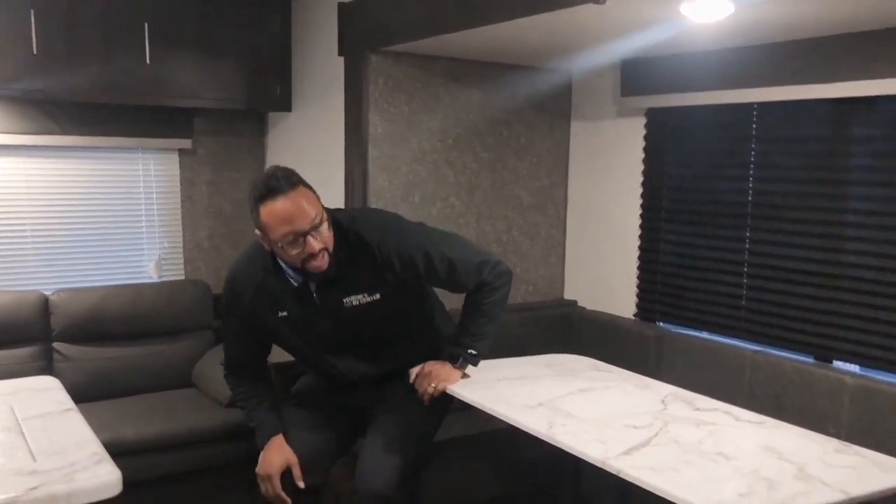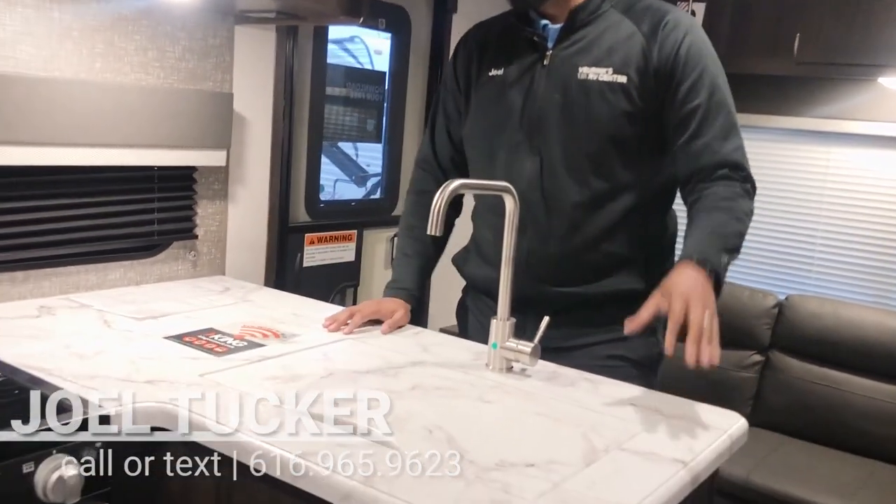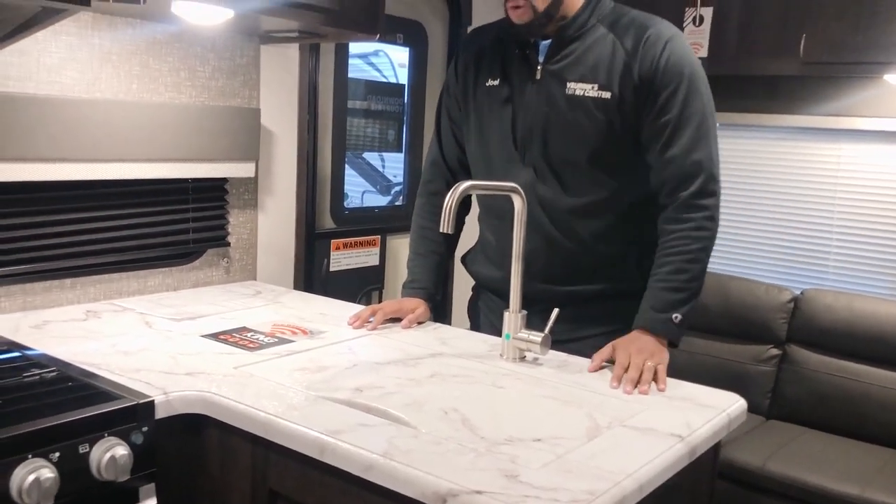The dinette also drops down to be a secondary bed besides your king-size bed. So if you have guests staying over, they can make it into a nice-size bed, or for a family it makes a great spot to play board games and eat meals, because it is very spacious. To get those meals you want a nice kitchen, and you get one in this Sportsman.